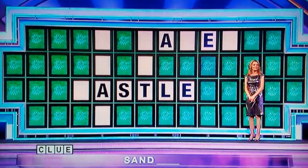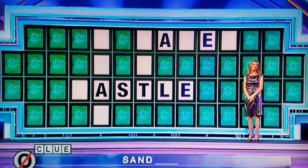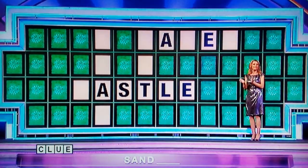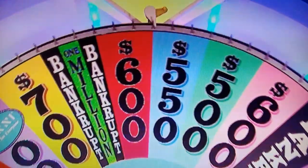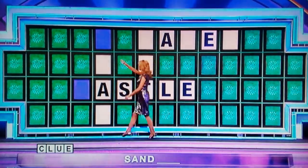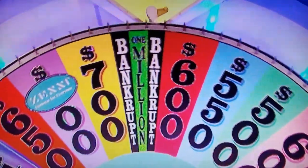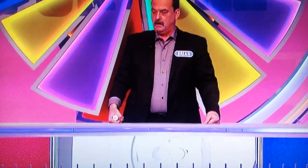I'll buy another vowel. I'll do an O. There's no O, I'm afraid. Brian. $600. C. You got it, two Cs. Let's see if we get them out of there. I'm sorry, Brian.